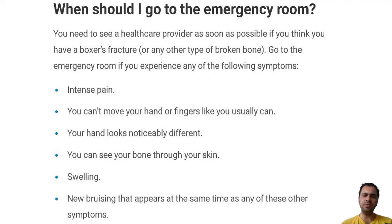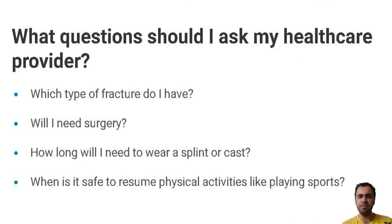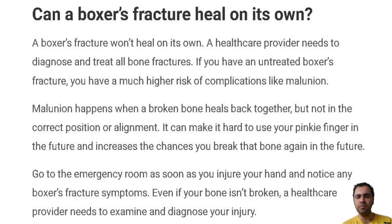More severe boxer's fractures may require a closed reduction to set your bone. Your provider will physically push the outside of your hand to line up your broken bone. To prevent you from feeling pain during the procedure, you will receive one of the following: a local anesthetic to numb the area around your fracture.